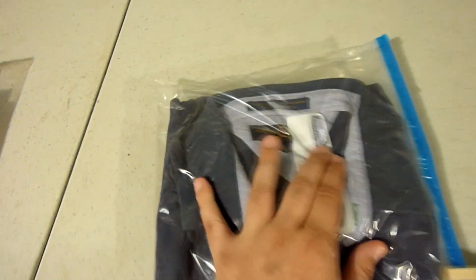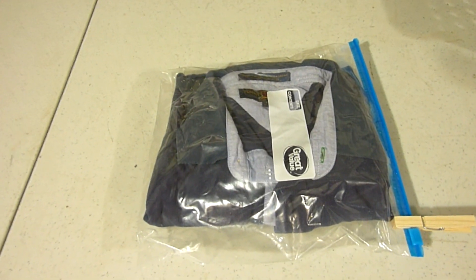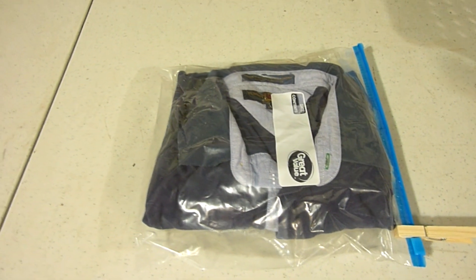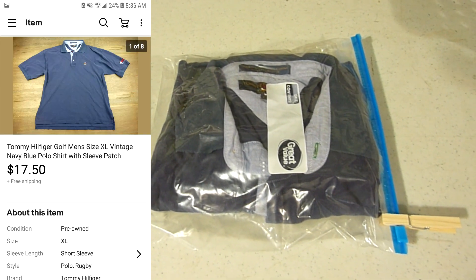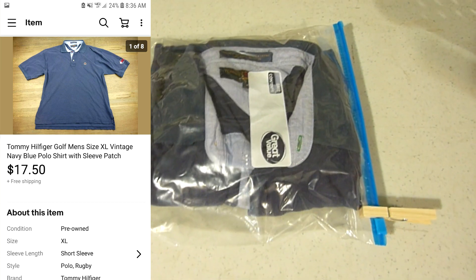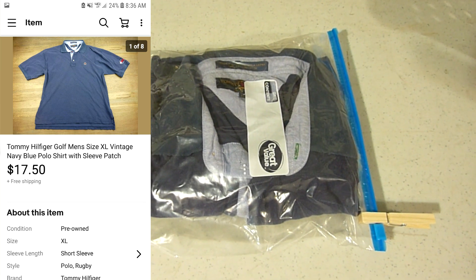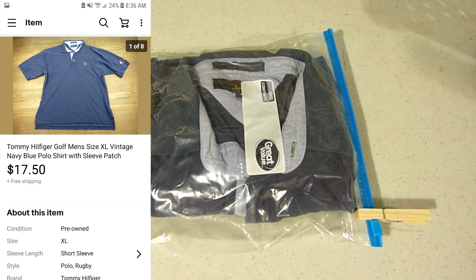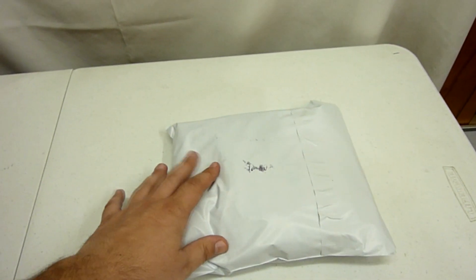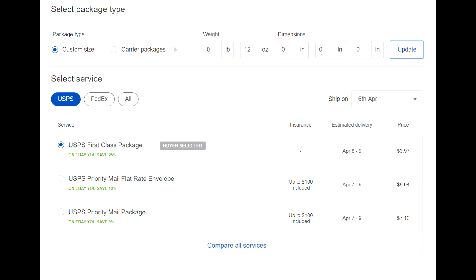This is a Tommy Hilfiger Golf shirt, size XL for men — a navy blue polo with the crest logo and a box logo on the sleeve. I had it listed for around $20 and someone sent a best offer of $17.50 with free shipping and I accepted it. It had been on the shelves for a while — originally listed for around $28 and slowly lowered the price over time. Got it packaged in a poly mailer, shipping first class to Mississippi for $3.97.